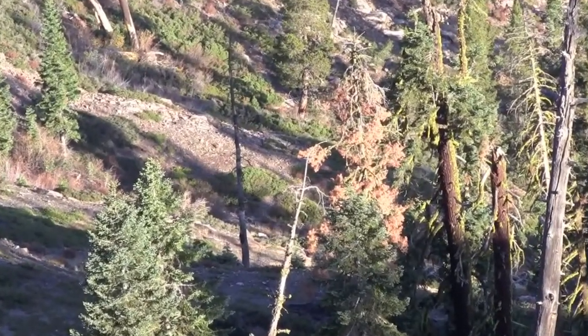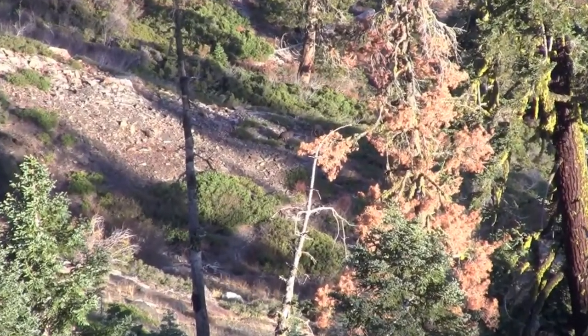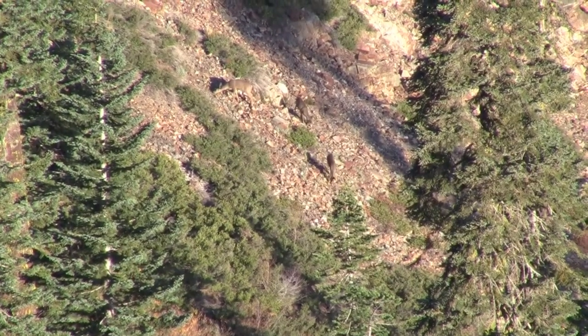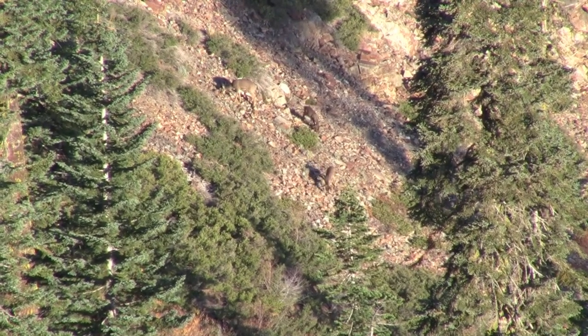I just saw two more, so there's a total of four deer down there right now. They all look to be does. They're still back there feeding — just keeping my eyes peeled to see if maybe a buck shows himself. Those two are moving my way so I'll keep an eye on them.